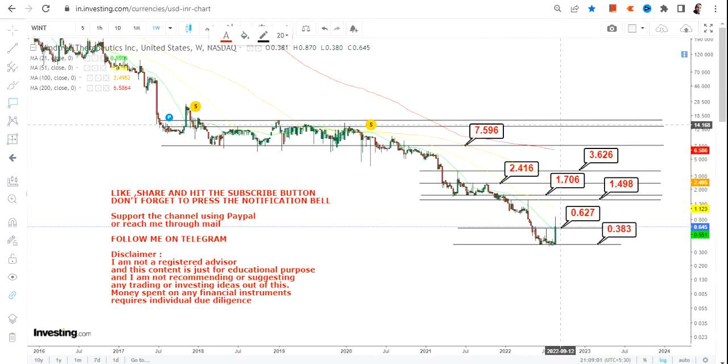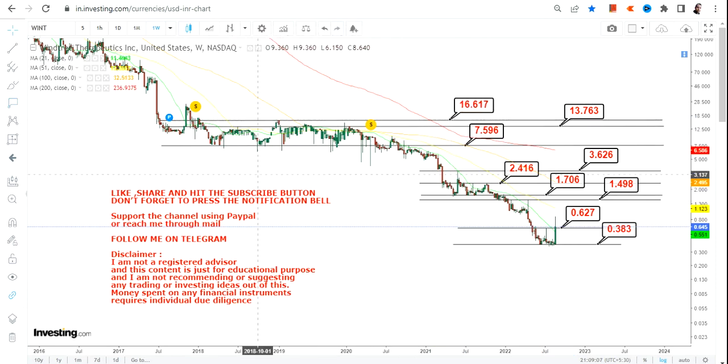In case the stock moves further beyond 7.59, then you will have a big swing towards 13 and 16 dollars.